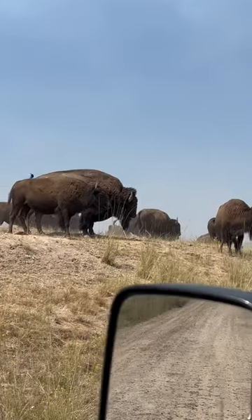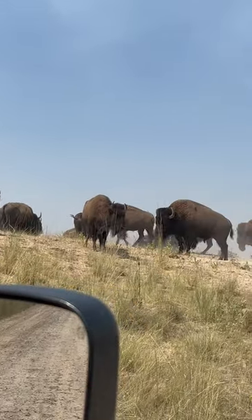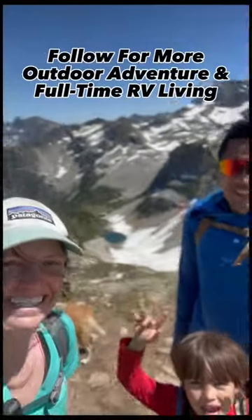If you visit, please respect the wildlife by keeping your distance and please don't exit your vehicle unless it's a designated area. Follow along for more outdoor adventure and full-time RV living.